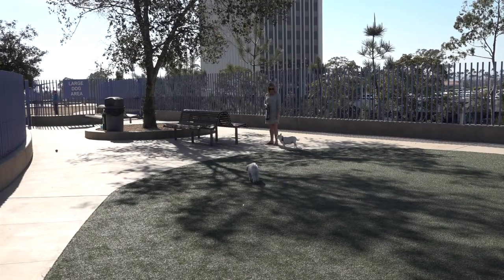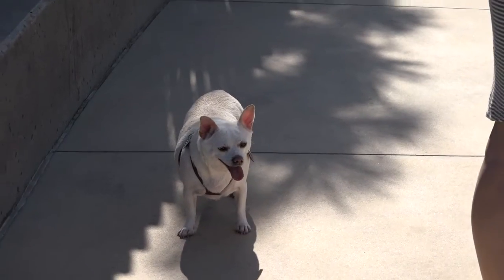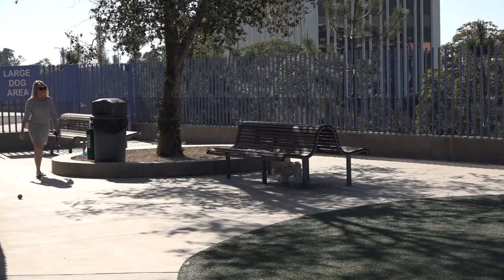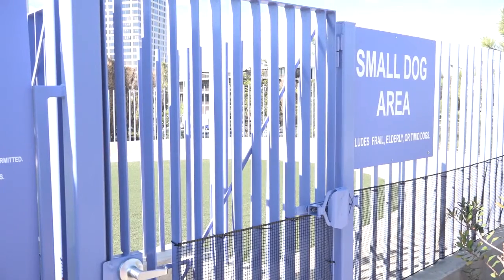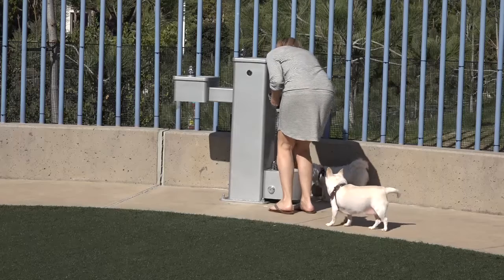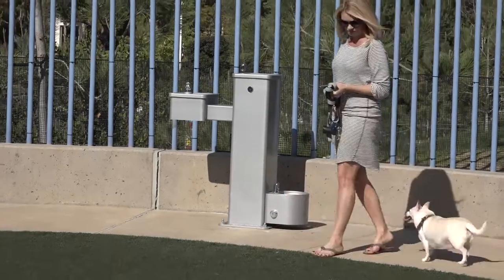A couple of the renovations we've completed within the dog park is cordoning off a small area for small dogs, 30 pounds and under, and we've included a couple of gates that separate the facility. We've also included a separate entrance right off of MacArthur, and then we also installed their very own fire hydrant and a really nice water fountain that's made for dogs and their humans as well.